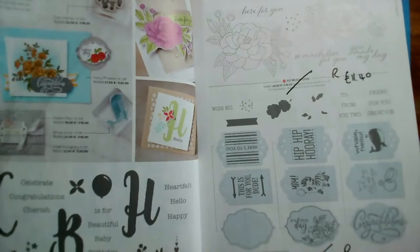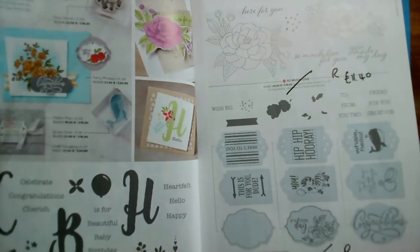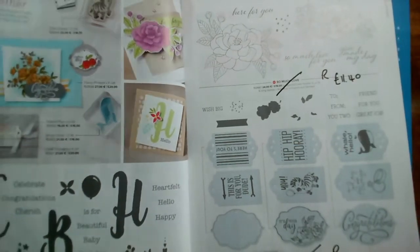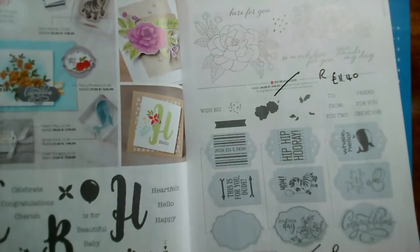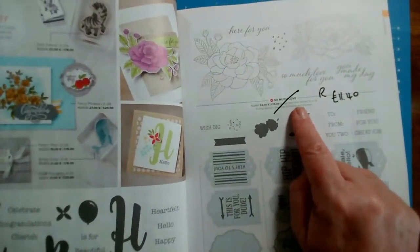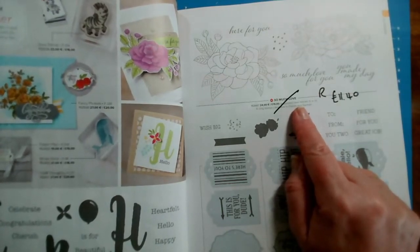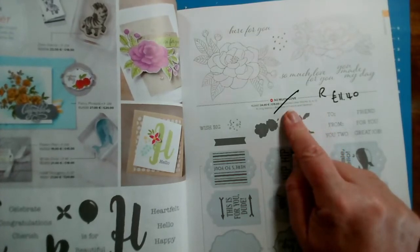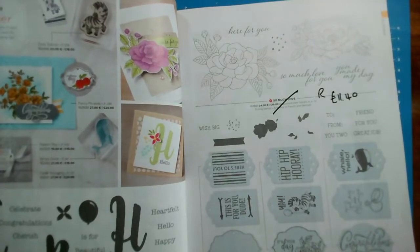Celebration of Tags stamp set is retiring at £20. And So Much Love — that was very popular and I used it for coffee and card when we were able to meet in person. So Much Love is reduced from £19 to £11.40.